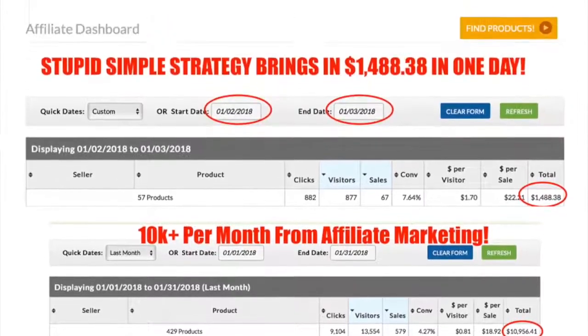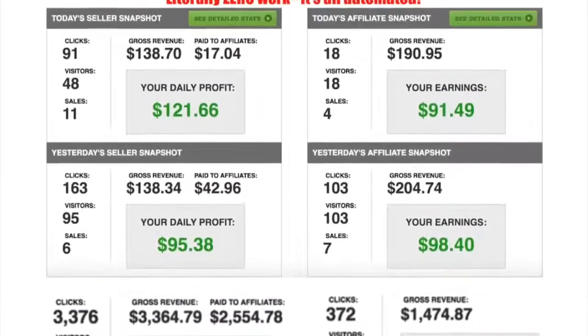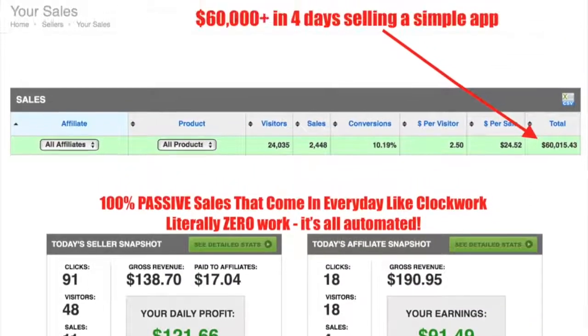We all know that affiliate marketing works. It's simply put the shortest, easiest way of getting free targeted traffic. Now with the right system in place you can get huge results. Just take a look at the sort of results we're bringing in with the power of affiliate marketing.